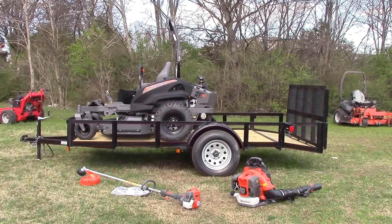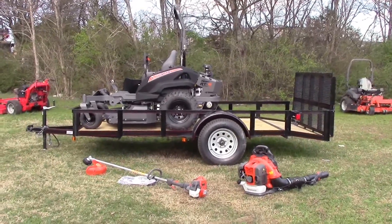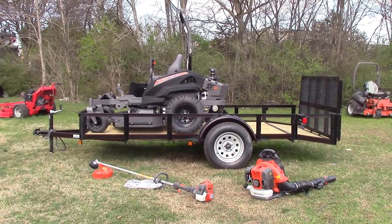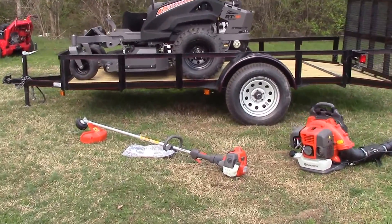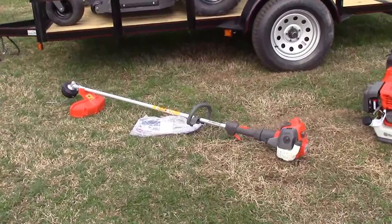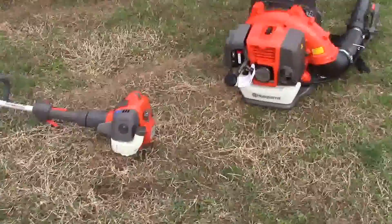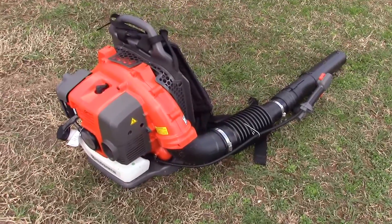We're here today at SLE Equipment, located in Nashville, Tennessee. Today I'm going to be going over one out of hundreds of different package deals we have available here for you. This particular package deal is going to include your Husqvarna 525L string trimmer as well as the Husqvarna 350BT backpack blower.